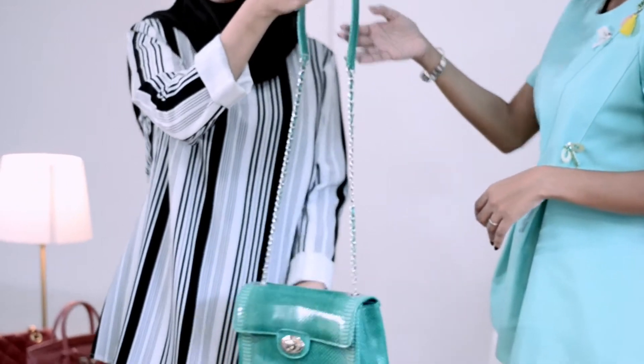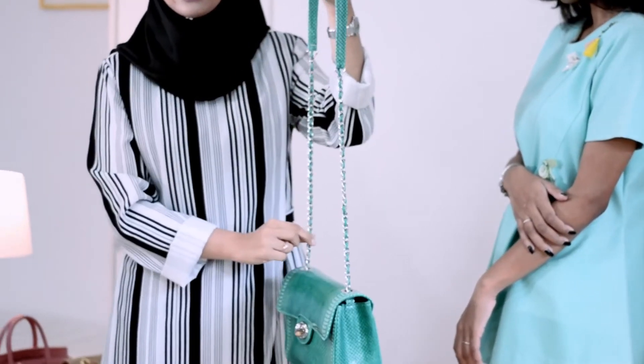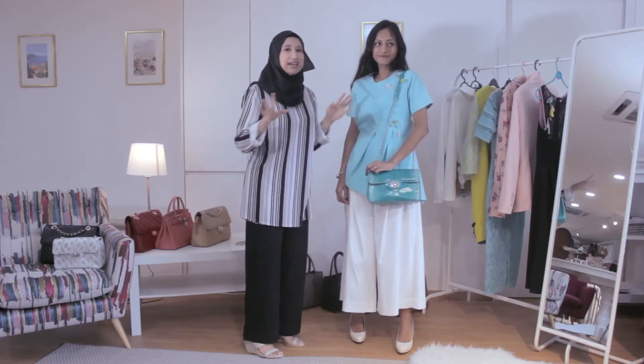Earlier we paired this look with the song kit bag. Now we're going to try a different bag which is slightly more statement than the previous one. It's another flat bag but it has a different look. We have adjusted this design so that it doesn't have a full chain shoulder strap but a half leather shoulder strap, so it's a bit more comfortable for you to use. It's a darker tone compared to the top, and this kind of color goes well with almost anything.